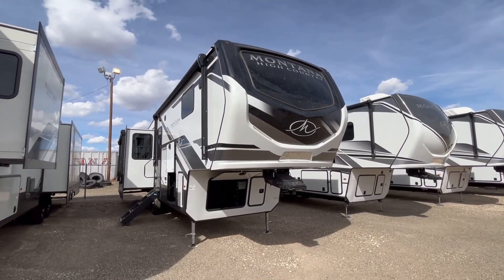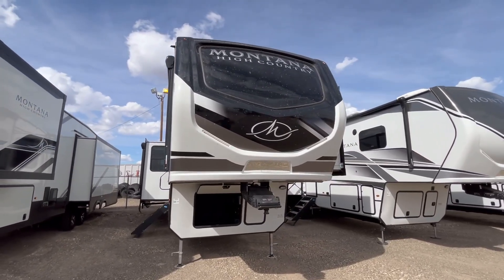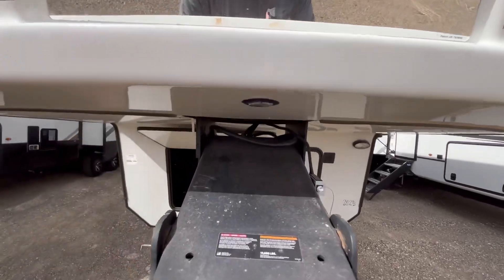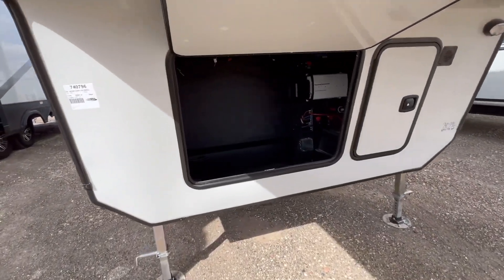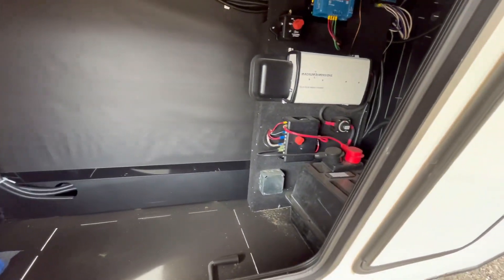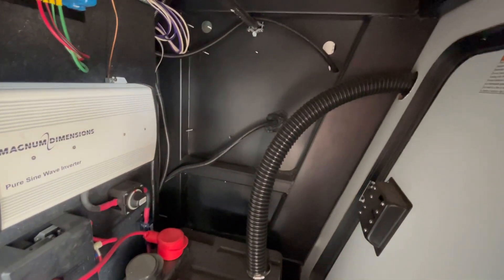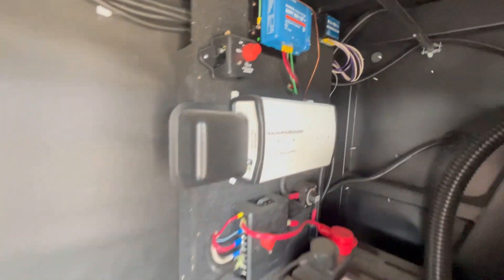Now we're back on the outside of the 2024 Keystone Montana High Country 295 RL. This is a gorgeous painted automotive-grade front cap with an inset windshield. You have Keystone's patented Hitch Vision mirror right here, plus the Road Armor pin box and Road Armor suspension. You can fit a 5,500-watt Onan generator if you want — plenty of room there — along with your inverter, Dragonfly Energy lithium batteries, battery disconnects, and solar charge controller, all accessible from that door.